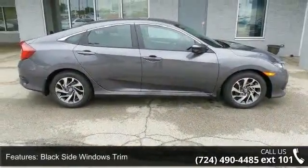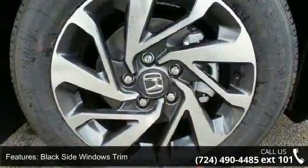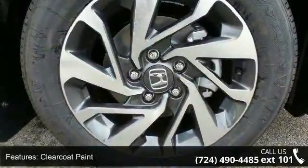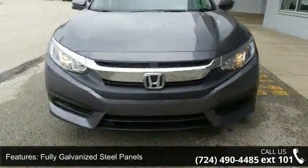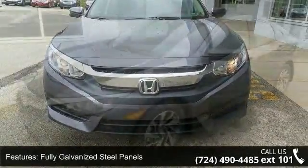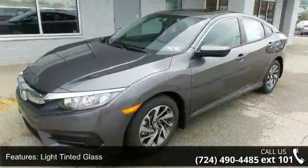Some of the top features included with this vehicle are black side windows trim, clear coat paint, fully galvanized steel panels, light tinted glass, steel spare wheel, trunk rear cargo access, and 16-inch alloy wheels.